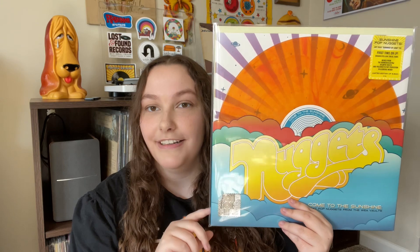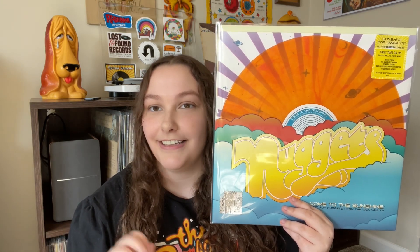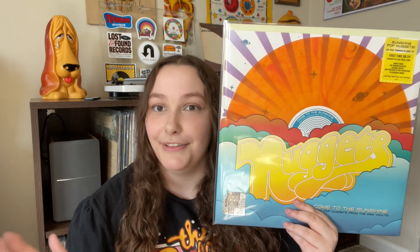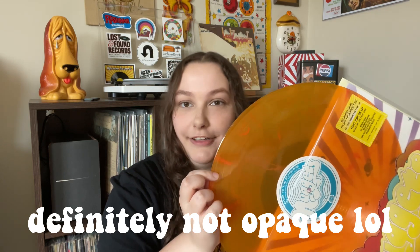I also picked up this Nuggets compilation which is super similar, but it's not so much psychedelic and more just sunshine pop, which I'm so into right now. I have no idea when this actually came out but it is a Record Store Day exclusive, which is pretty cool. I love the packaging for this and, as you can see, it's on a really cool opaque orange swirl color.